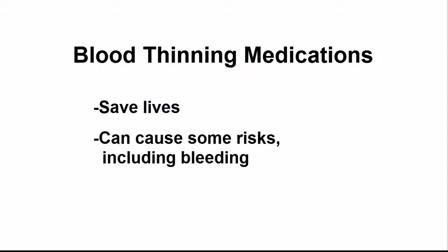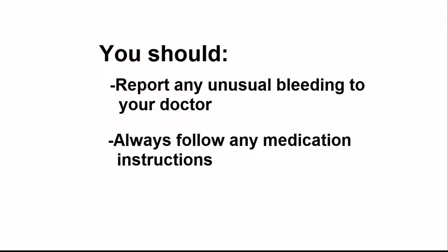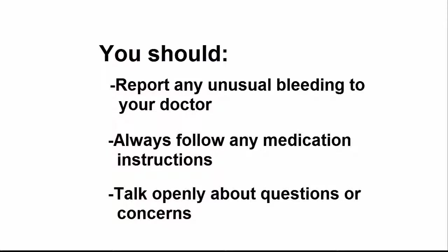Blood thinning medications are important to prevent and treat blood clots and to save lives. Like any prescription medication, however, they can cause some risks, including bleeding. You should report any unusual bleeding to your doctor immediately. Always follow your doctor's instructions for how to take your blood thinning medication and talk to him or her if you have any questions or concerns.